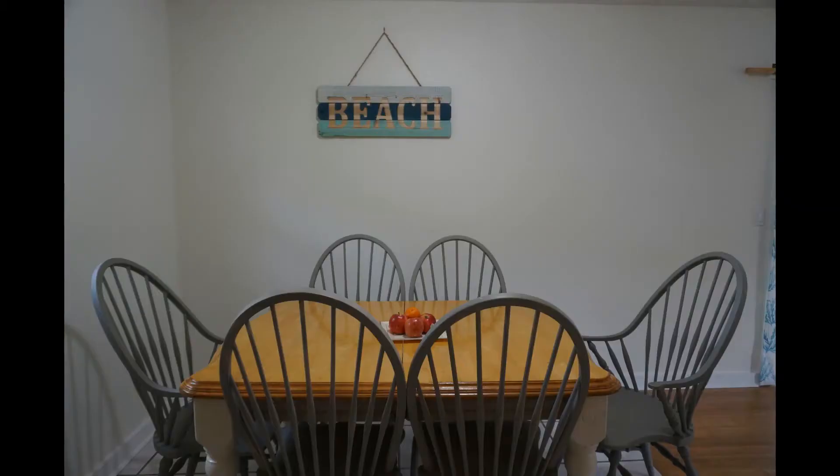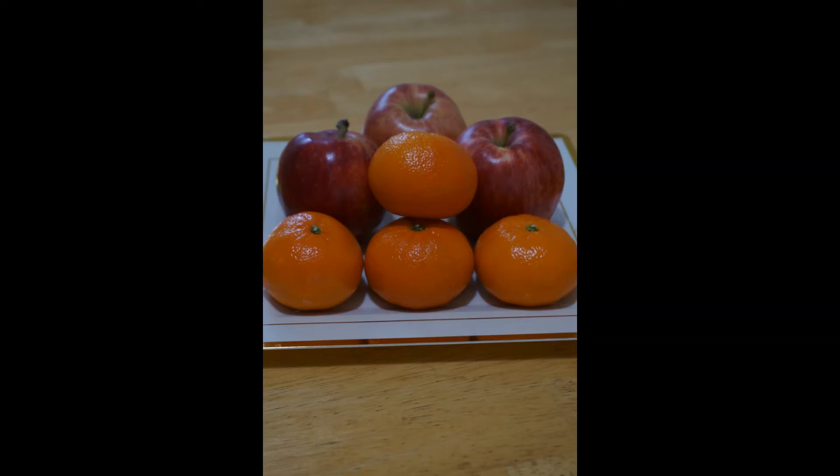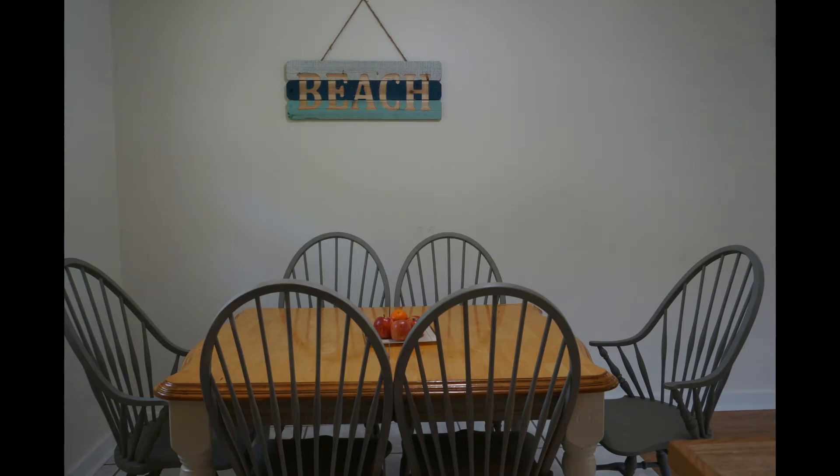Let's go back inside. On the right side there is a dining area with six chairs, and they placed oranges and apples on the table. If you come to Florida, you must try the oranges — trust me, guys, these are so good.